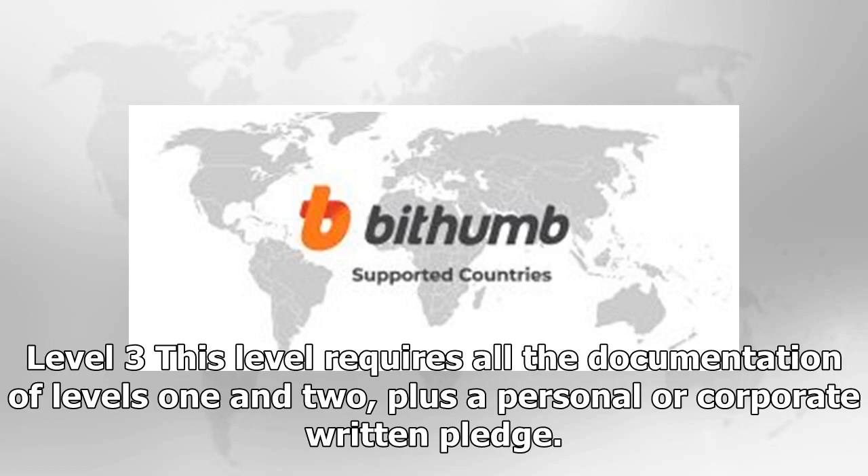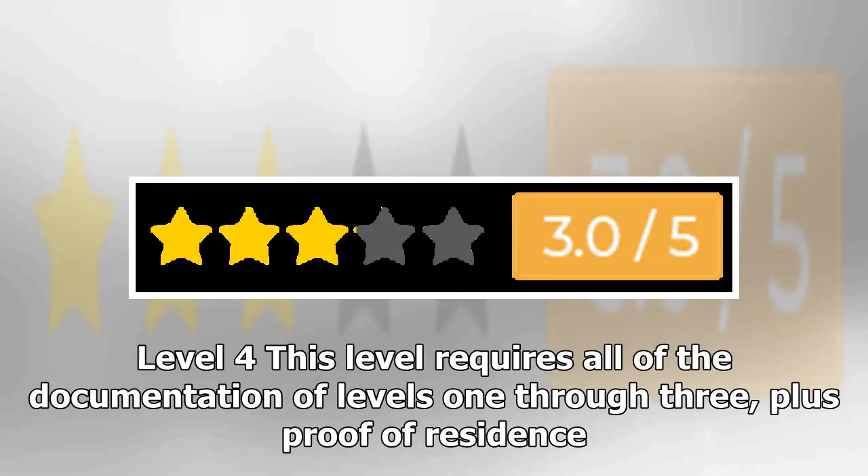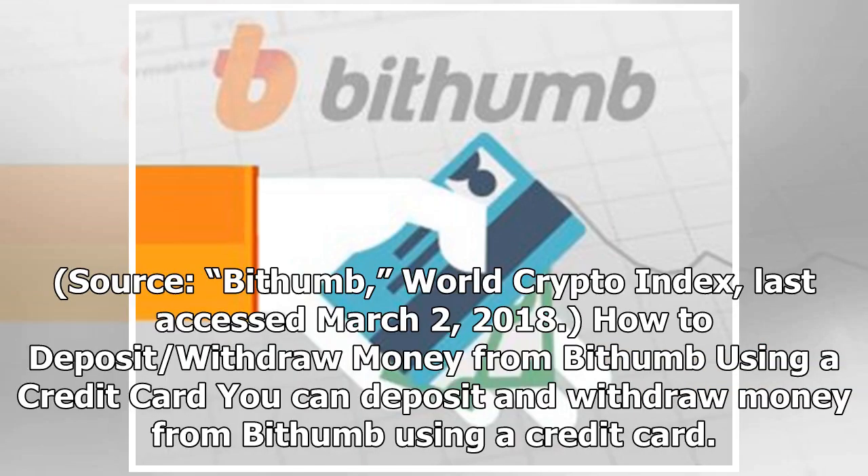Level 3 requires all the documentation of Levels 1 and 2, plus a personal or corporate written pledge. Level 4 requires all of the documentation of Levels 1 through 3, plus proof of residence. Source: Bithumb, World Crypto Index, last accessed March 2, 2018.